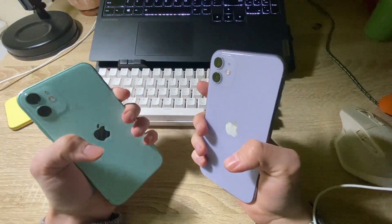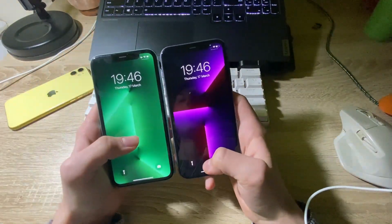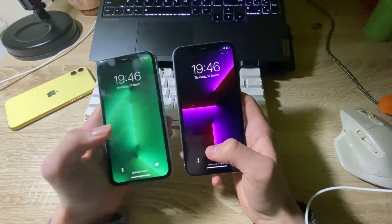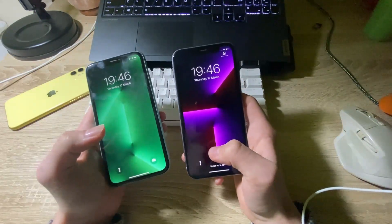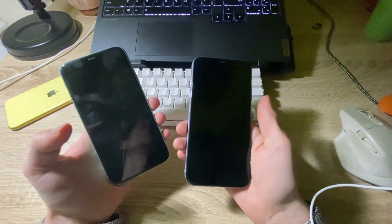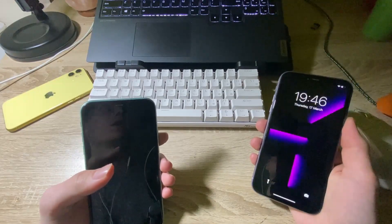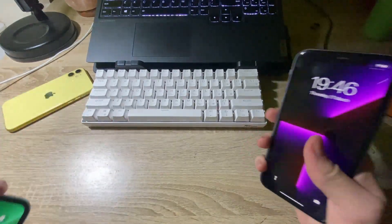If you enjoyed this video of me unpacking the phones and testing them, please consider liking this video and subscribing to my channel, as it helps me reach as many people as possible. Thank you for watching and see you in the next video. Cheers!